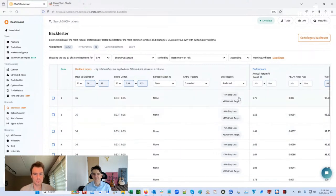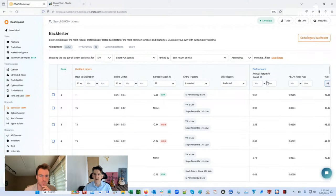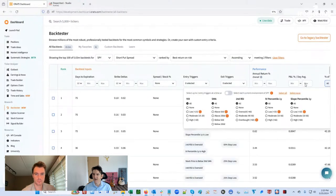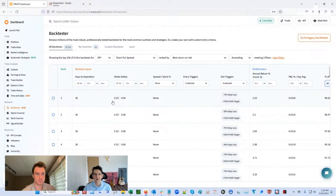For SPY, at least, when you have something a little bit closer to the money, you want to stay on the exit triggers. Now if I clear these filters, some of these have very small amounts of trading — I want 98% time in the market. One of the things I filtered out was the way out-of-the-money ones. The number one strategy is selling 23 delta, buying a 4 delta, with stop losses — that's the favorite for SPY.